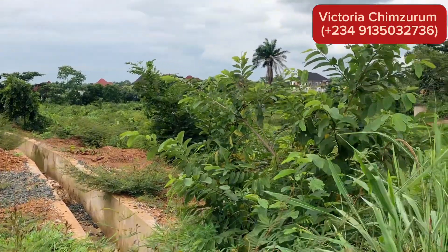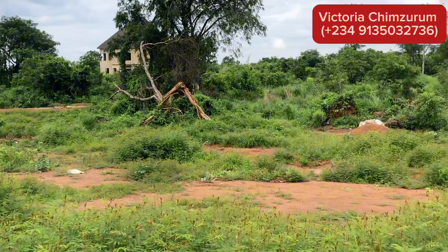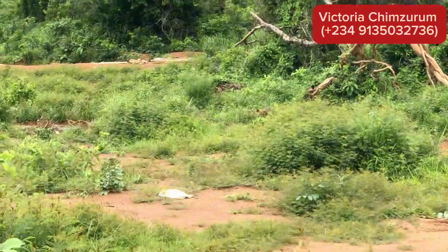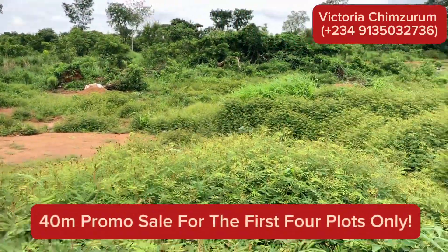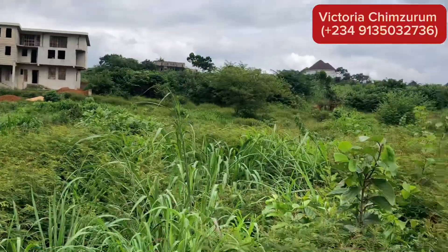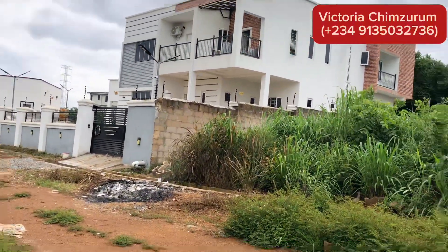In this location, it's a new estate, so a plot of land here is measuring 600 square meters per plot. Here is the good news: this plot is currently going for 40 million. However, as a promo, the first four people that call me today will be getting a plot of land here for 14 million. After four plots have been sold, it will go back to its actual price.